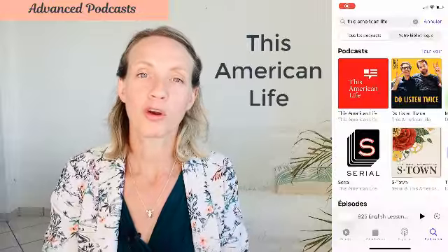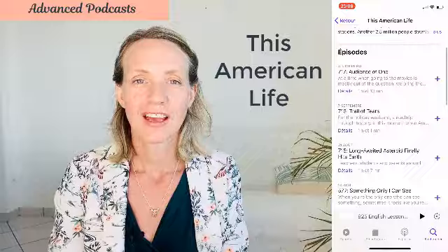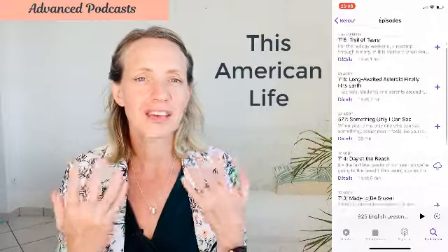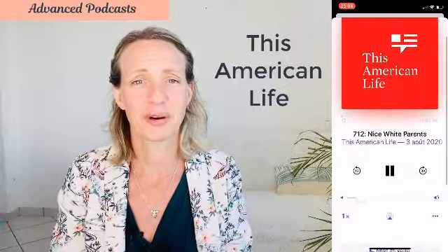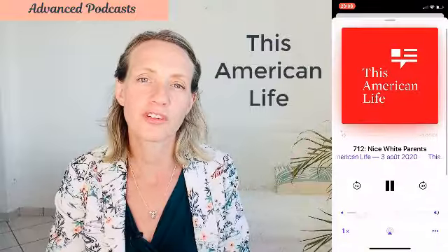This American Life is also one of the most listened-to podcasts in the English language. It is a mix of storytelling and journalism with a guy who has an amazing way of talking — such a nice, soothing voice to listen to. Maybe you could listen to it if you needed to fall asleep — no! But the stories are very interesting, always about something in American culture, normally about everyday things and everyday people. But you will always learn something new.